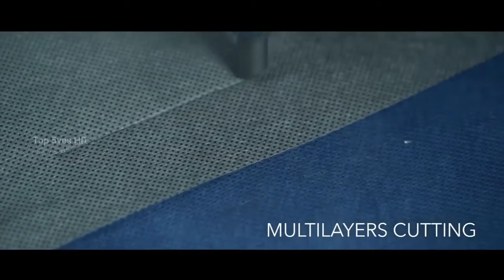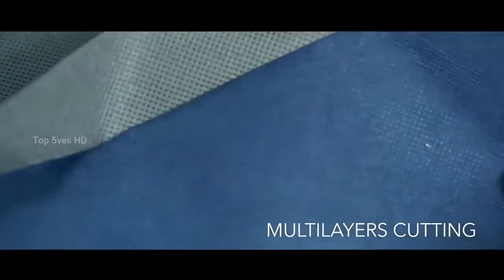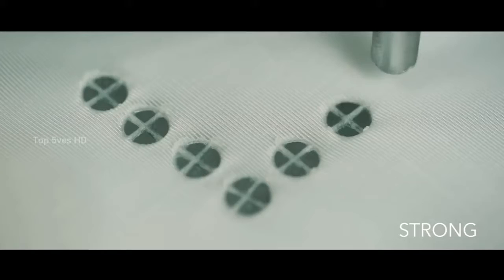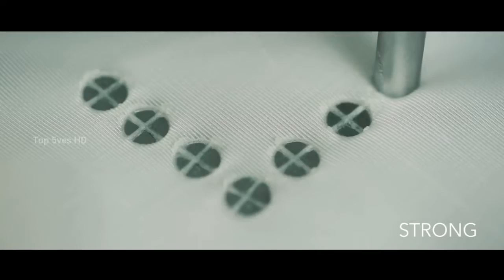Best of all, the company is renowned for its attention to detail, catering to each client's specific needs. If you need some high-powered ultrasonic cutting, your best bet may be Sonic Italia.